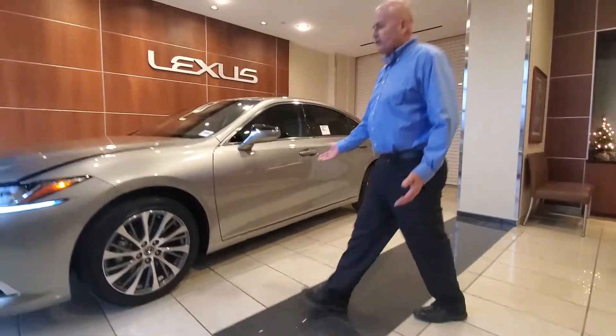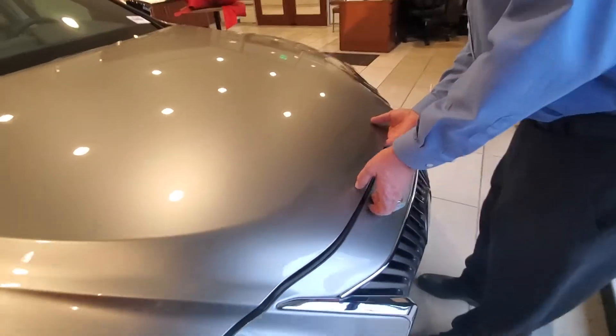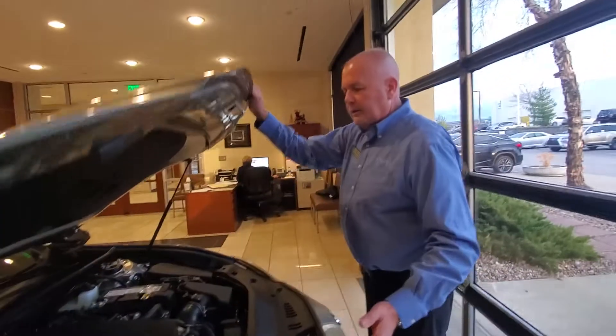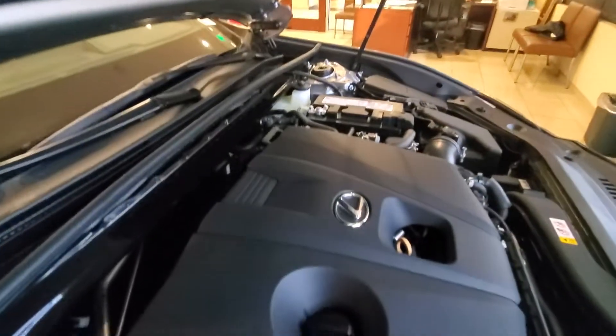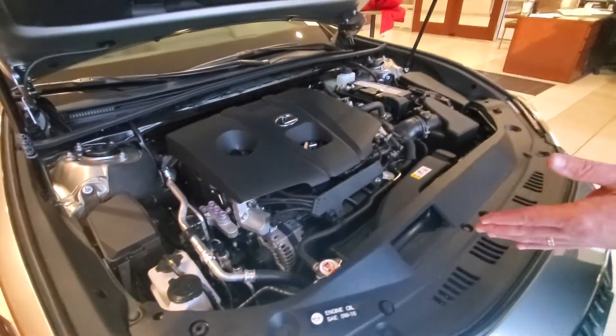As you come around to the front of the car, we have our LED daytime running lights with our signature L. Underneath the hood, our powertrain is an inline four-cylinder producing 203 horsepower with an 8-speed automatic transmission, giving us great fuel economy for an all-wheel drive car with a combined 28 MPG highway.